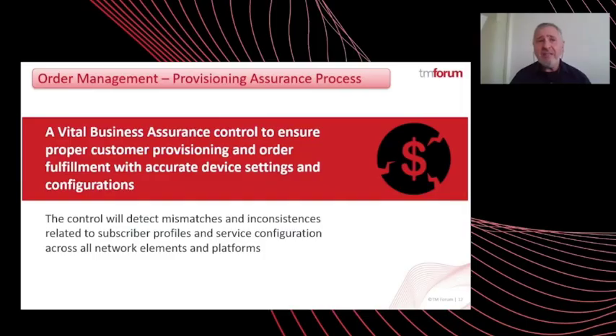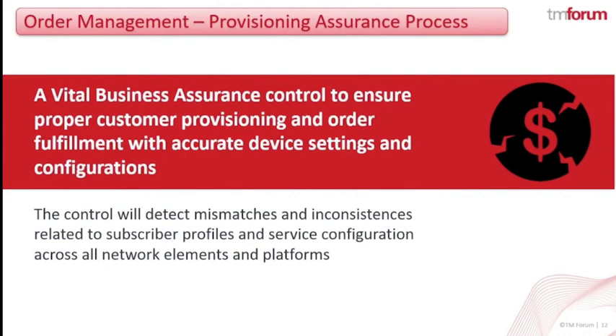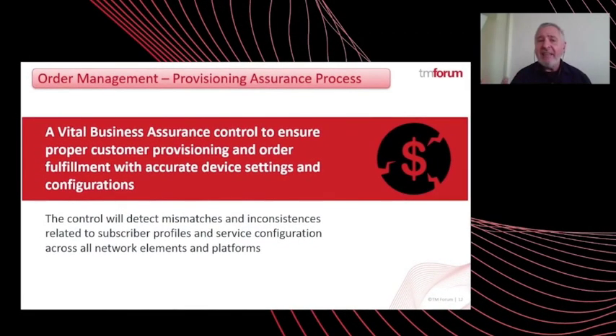As part of this catalyst, we identified over 10 business assurance controls that are important for this ecosystem. In this phase, we are implementing three of them. The first looks at the order on one side and the provisioning on the other side, and verifies that each customer is really provisioned for what they ordered — not just end-to-end between the customer order and provisioning, but also between each of the partners in the ecosystem. This is a crucial control that confirms you really get what you ask for.